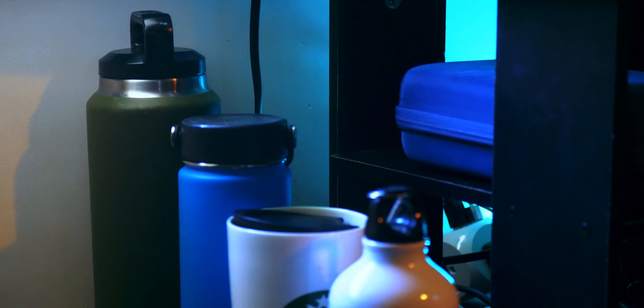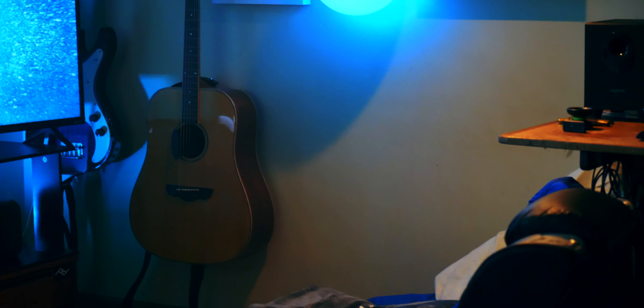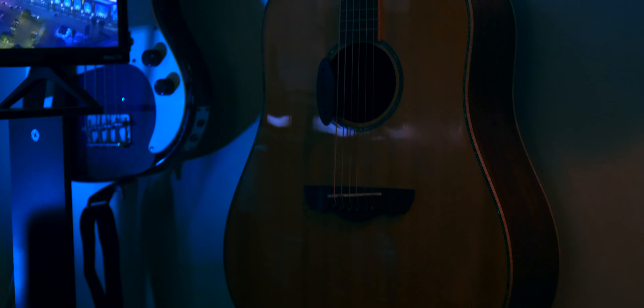To the left of the setup I have my water bottle and cup collection — it's just a convenient place to keep them in the room. I've got various water bottles and my Yeti mug. I also have my guitars hanging here — mainly for decoration, though I'll sometimes pick one up and play. There's also a bass guitar tucked in the corner behind the TV.